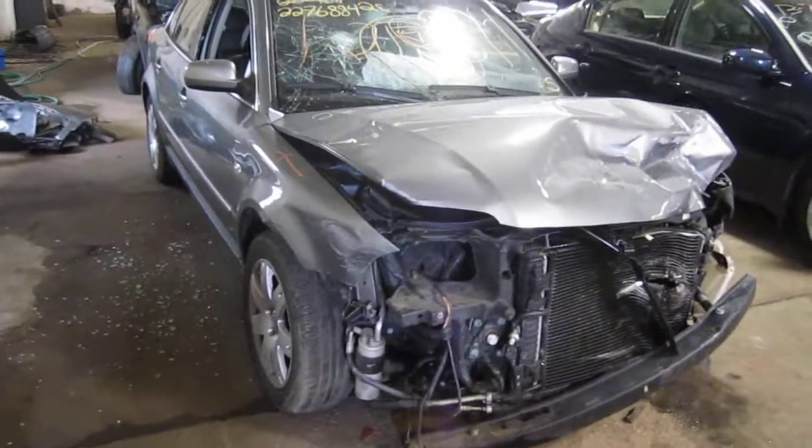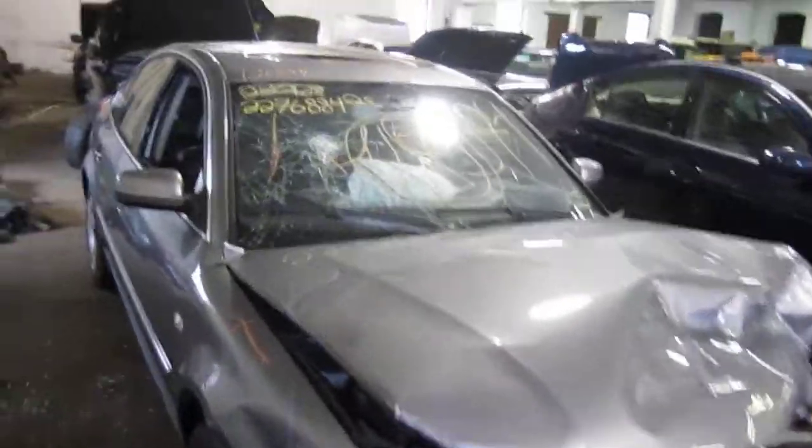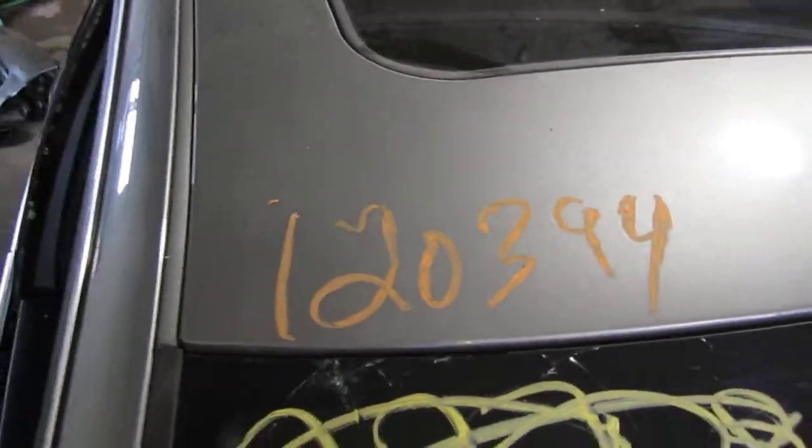Hello and welcome to Tom's Foreign Auto Parts video portion of our inventory. Here we have a 2003 Volkswagen Passat. The stock number of this vehicle is 120394.